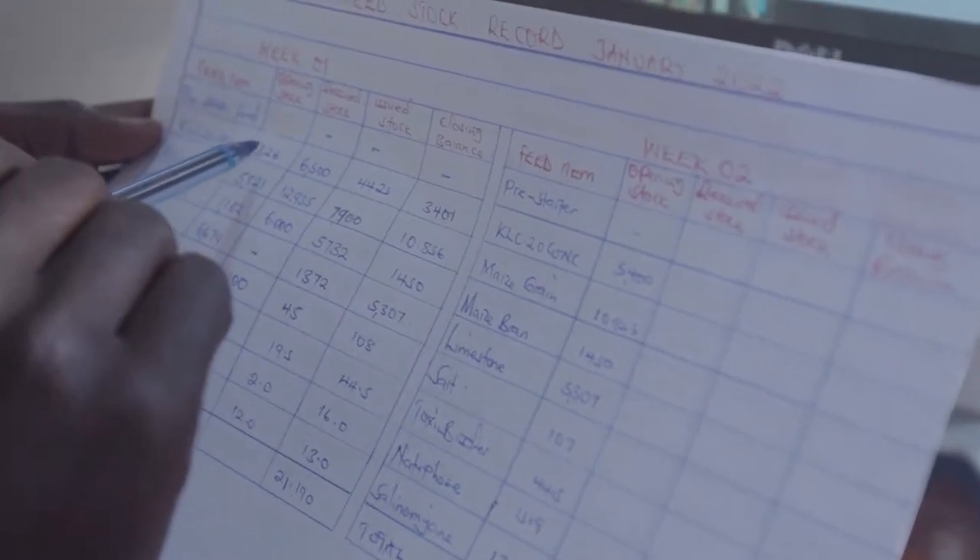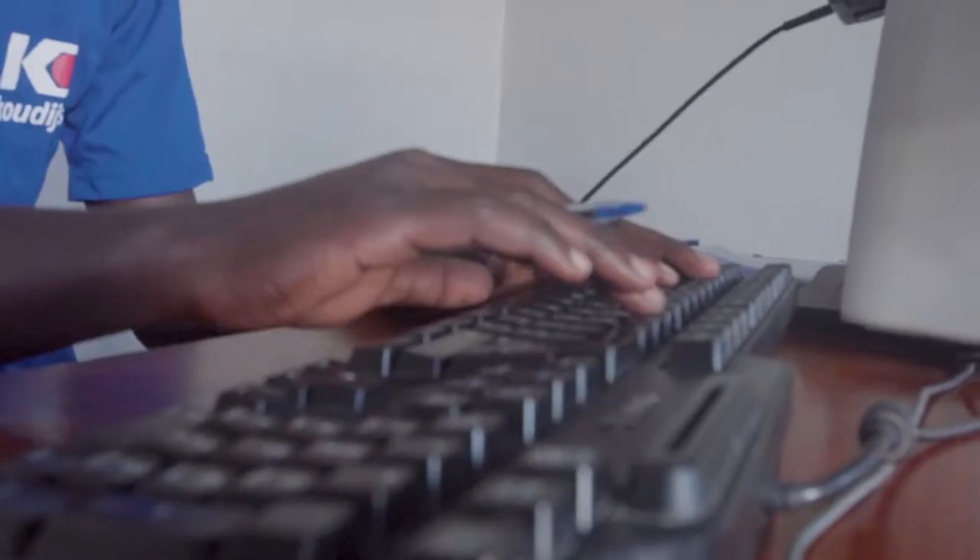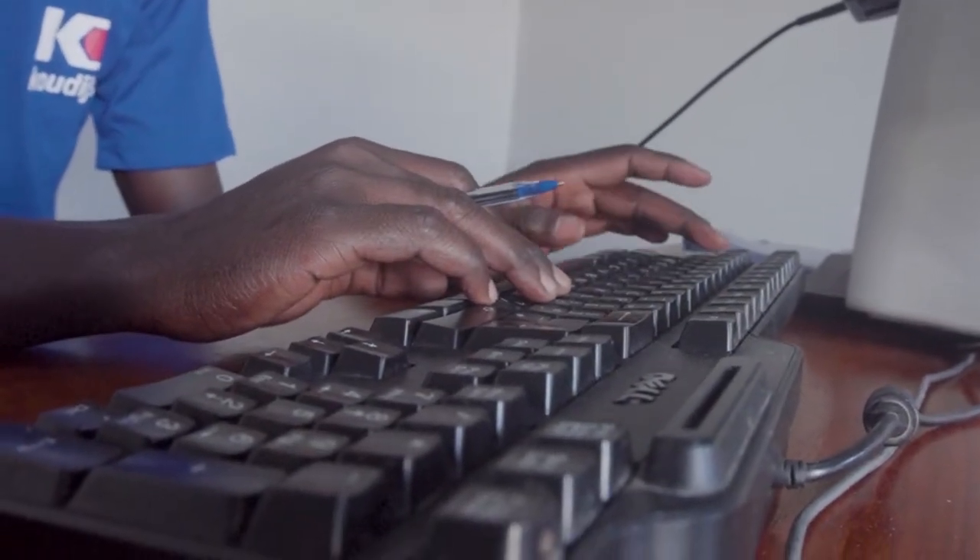Cowdice calculates and recalculates their mixings on a regular basis. These recalculations are based on the quality, availability, and prices of the raw materials. Our actual mixings are available on our website www.cowdice.ug.